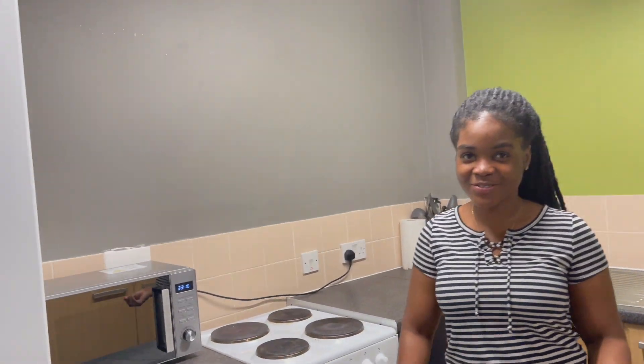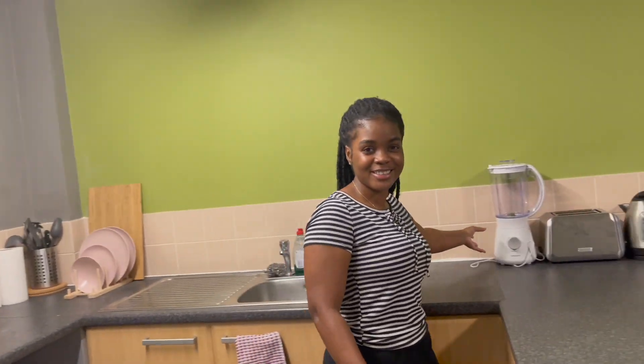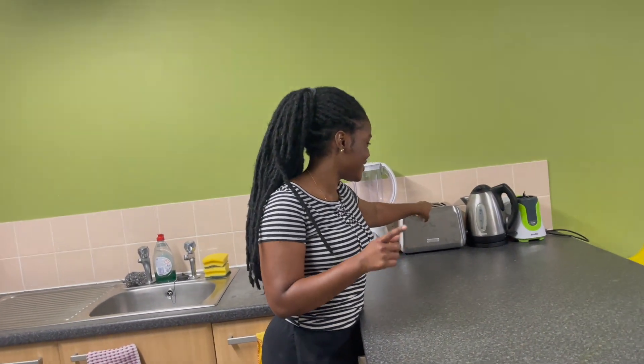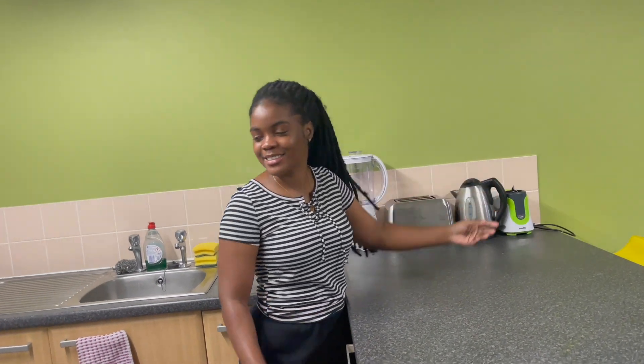On this side I've got spices, glasses, mugs. This is a microwave, this is a blender — looks like a toy star, yeah. This is a sandwich maker, and this is a kettle — and that's that.